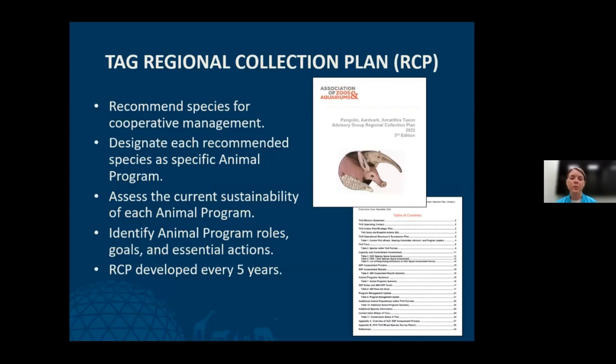One of the most important TAG responsibilities is developing the regional collection plan. This document recommends species for cooperative management under an animal program, designates those species as a specific animal program, assesses the current sustainability of each animal program, and identifies program roles, goals, and essential actions. This document is developed every five years — it is a pretty extensive and arduous task.